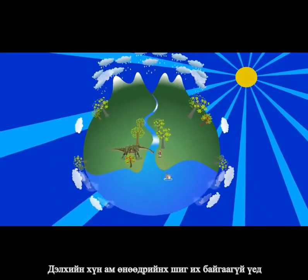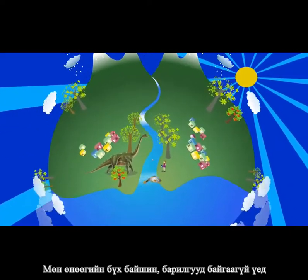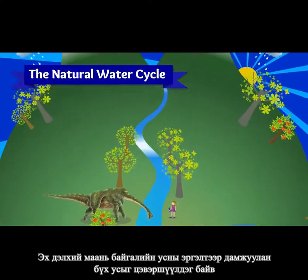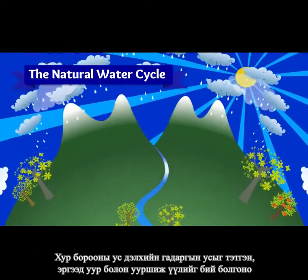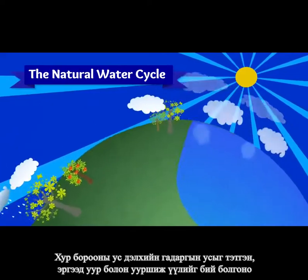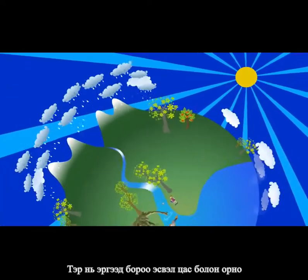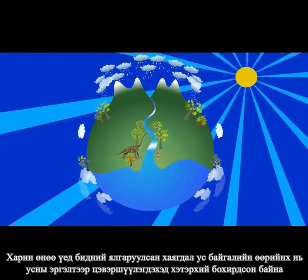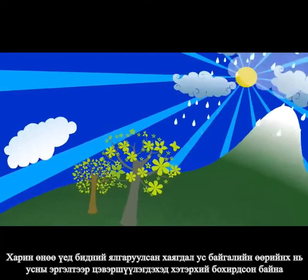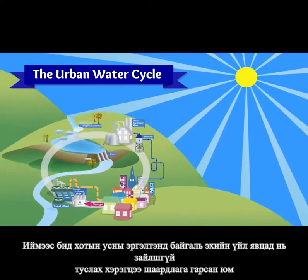Before the world's population grew so much, and before there were all these houses and buildings, Mother Nature used to treat all the water through the natural water cycle. Rain would fall, water the world, then evaporate into clouds before eventually returning as rain or snow or sleet. But now we use so much water and it becomes so polluted that nature simply can't keep up. We now have the urban water cycle to give Mother Nature a hand.